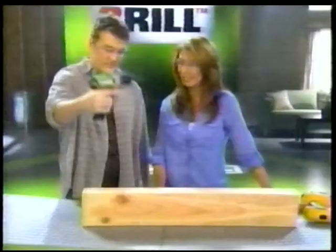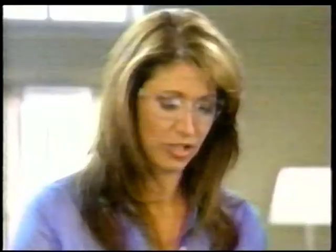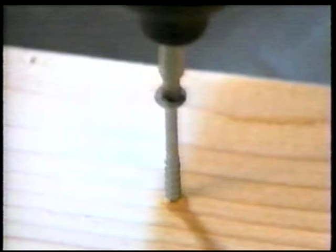Let's say you already have a stuck, rounded-out screw that you need to remove. Just simply keep it in impact mode — comes right out. You just can't beat the versatility of The Thrill. I like the fact that it's a screwdriver, a drill, and an impact driver all in one. Compared to an 18-volt, it's definitely as good — and easier to use and move around the job site.